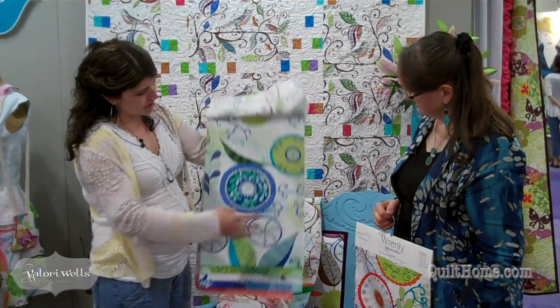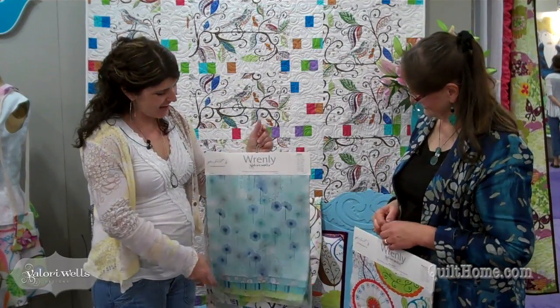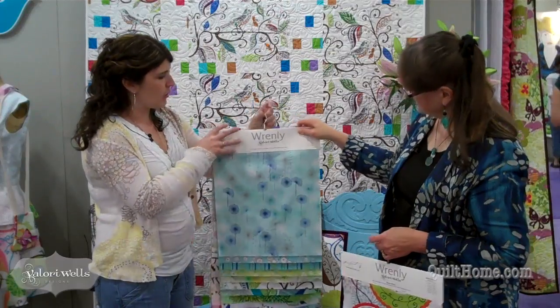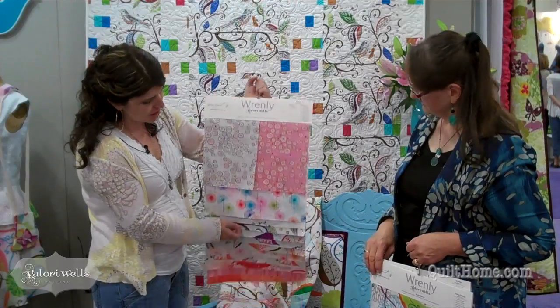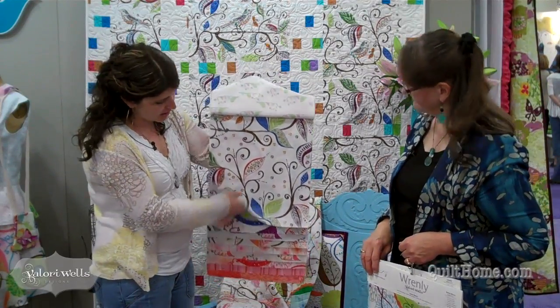And the Ingrid print is a little bit different also. You've got two colorways on that — there's kind of the blue and green colorway, and then there's this sort of pink colorway with a bit of the gypsy palette, which is sort of the multicolored bird and Ingrid.